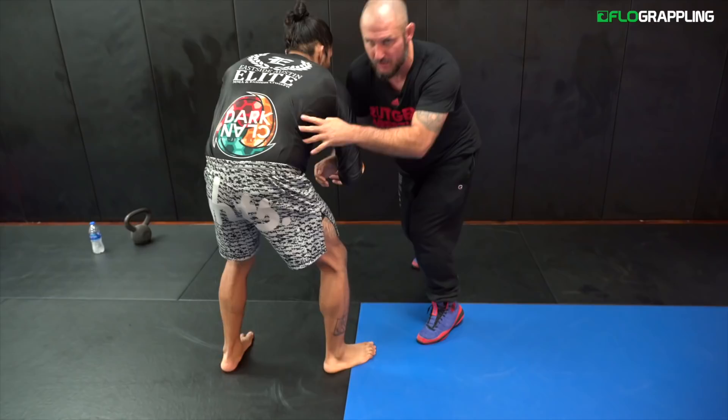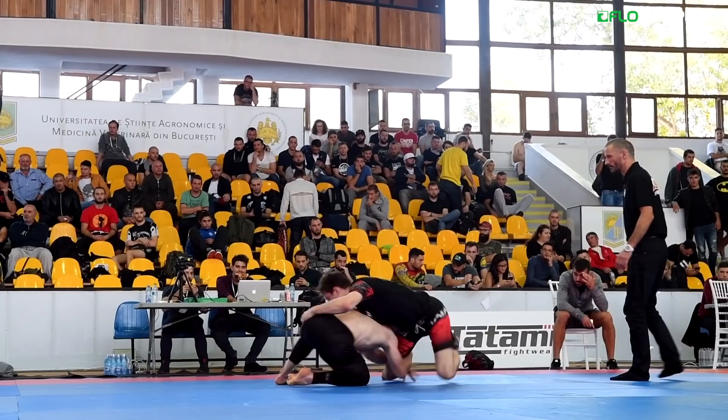Now the other thing I really want you to focus on is his right foot. His right foot kind of catches the heel.